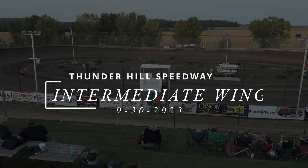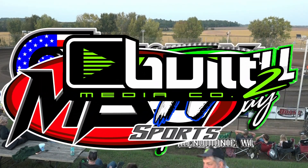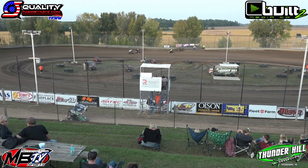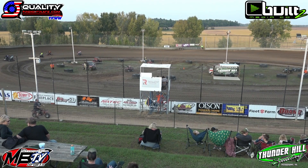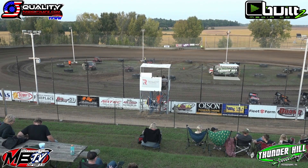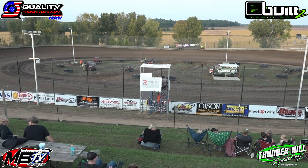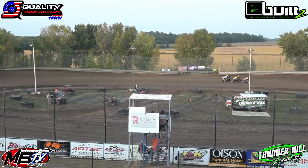Heat race number two about to roll on to the speedway. On the inside of row number one, it's Sidney Knopps in 99, and to the outside, it's Tyler Alton in 30. Inside of row number two, that's the 100 of Drew Alton. And on the outside, it's the 100M — that's Austin Martholler. Tyson Kohler rounds out the field in 31, starting fifth.